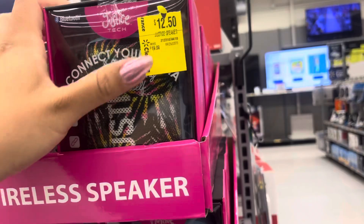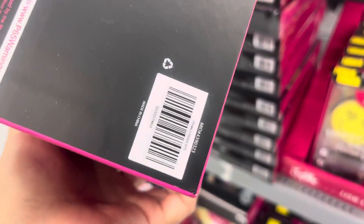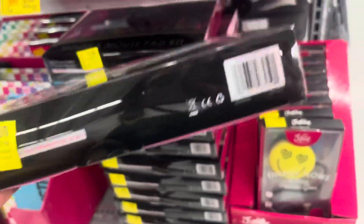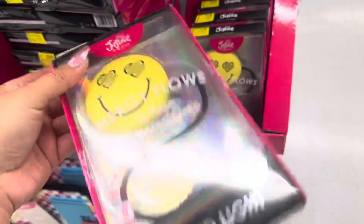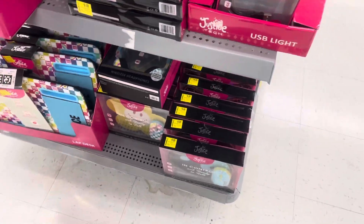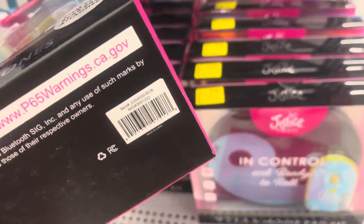These items right here are also going on clearance — like this one is $12.50, it's for speakers from Justice. I have found these for better prices at a different location — watch for these items right here. Hopefully your store has better prices on these. I believe I found these for $4 at a different location. And also watch for the headphones right here because those are also on clearance. This location has them for $15 but I did find them for $10.